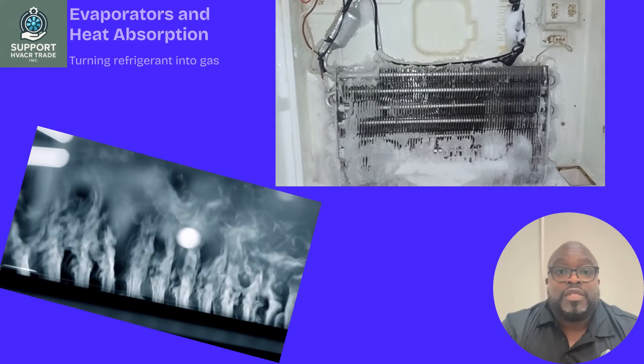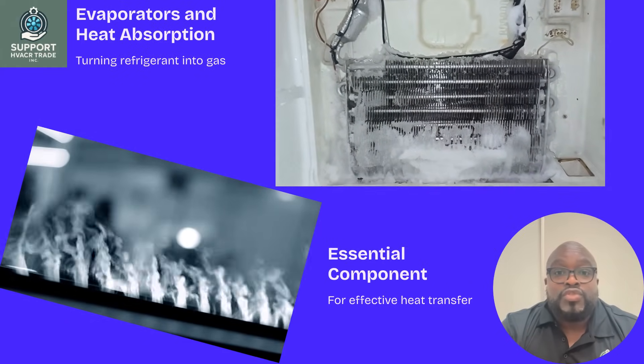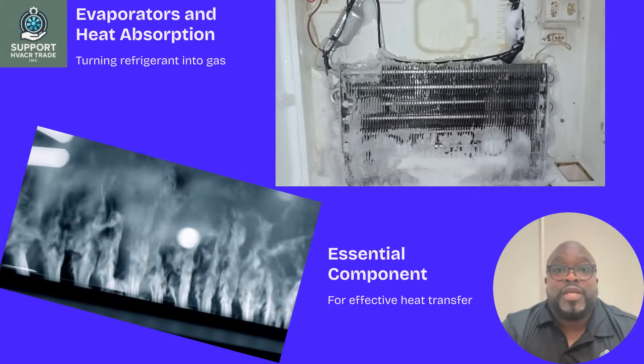Evaporators absorb heat from the environment, turning the refrigerant into a gas. This component is essential for the heat pump's ability to transfer heat effectively.